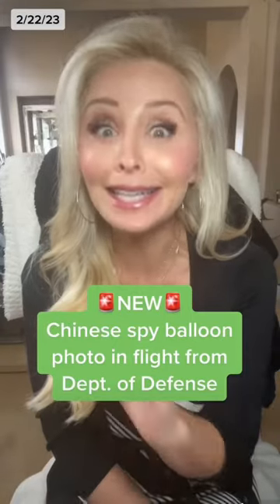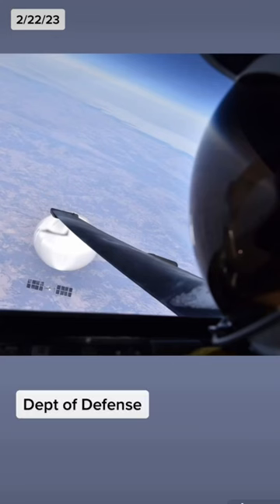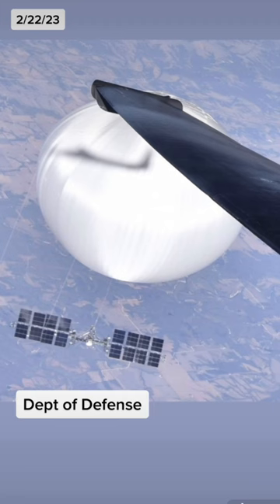We may have just seen our most detailed look yet at that Chinese surveillance balloon in flight, and it comes from a selfie. The Department of Defense just released this image from the pilot of a United States U-2 spy plane. You can see the pilot's helmet in the shot and the reflection of the plane in the balloon's enormous surface.